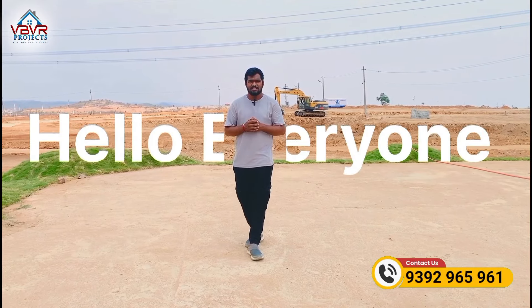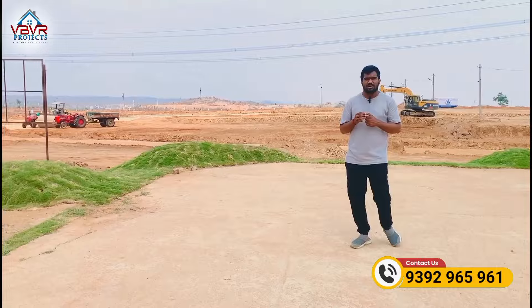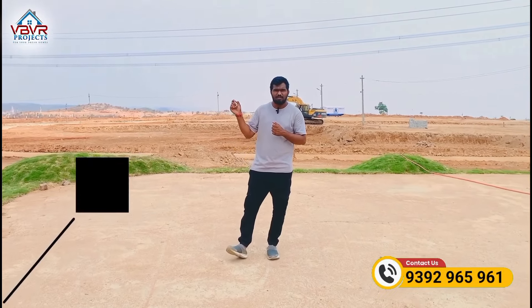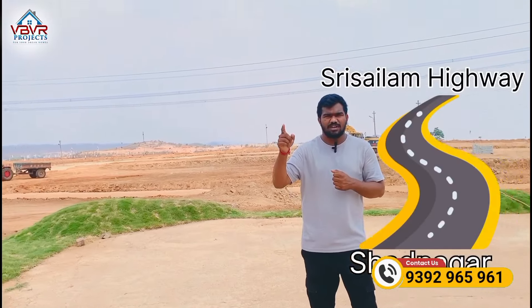Hello everyone, welcome back to The New Venture. Today you have a great villa community. This is not just any place — it's located just 2.5 km from the Srisailam Highway, and you have to take the Shadnagara route to get here.